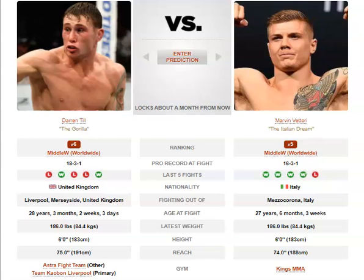Darren Till has faced much better competition, and he's not on some massive losing streak — he beat Kelvin Gastelum two fights ago. He's not in danger of losing his job or anything; you just never love losing three of your last four. Anyway, we'll break down the striking for these two.